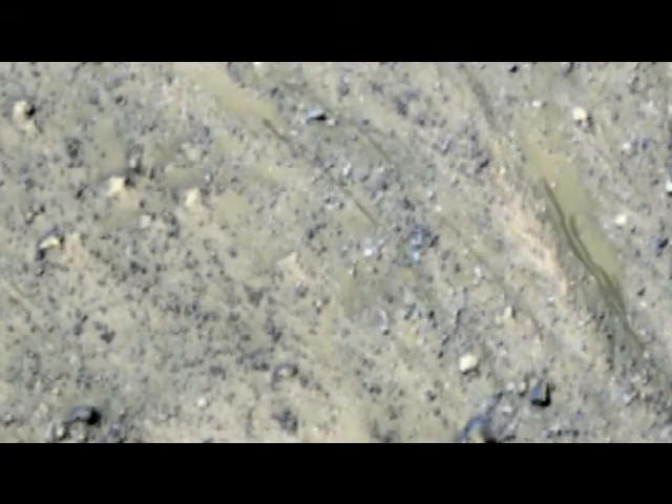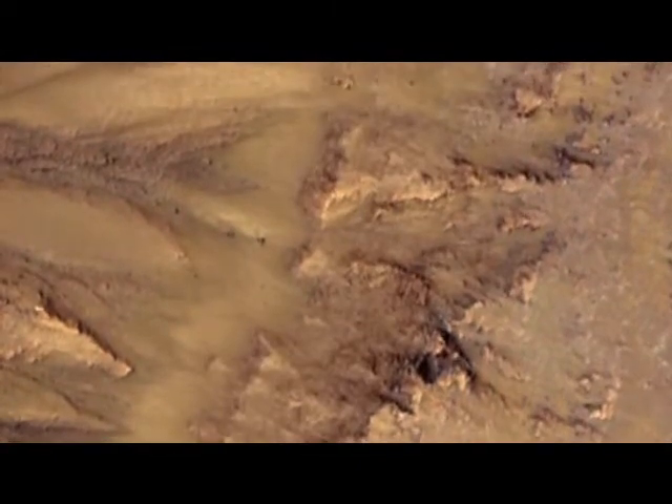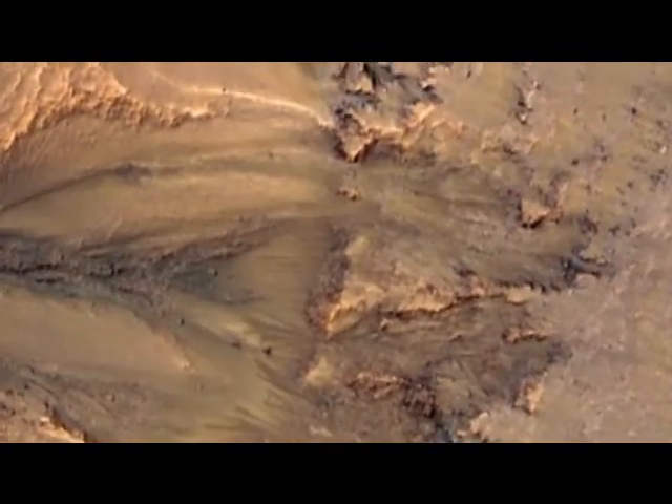In late spring and into the summer is when these features form and fade. By late summer, early fall, they'll be completely gone, and we'll see just a normal-looking slope throughout the winter.